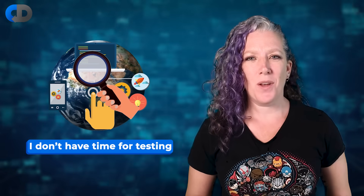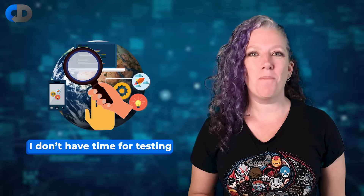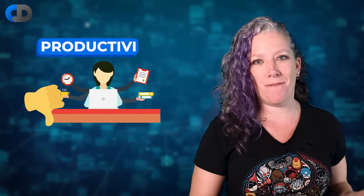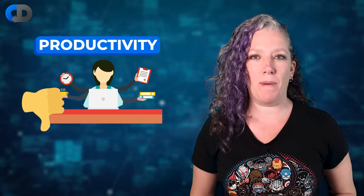I don't have time for testing. We've all thought it, we've probably all said it, and we certainly know of organisations that think it. In this video I want to look at what makes testing bad for productivity and what we can do about it.